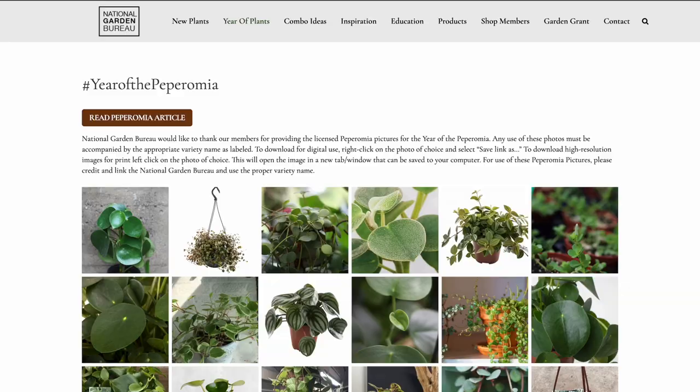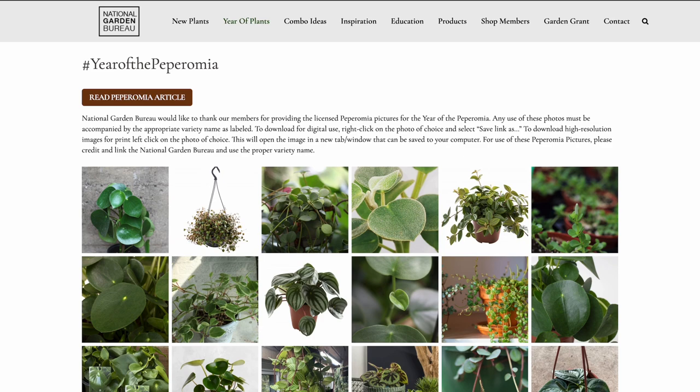There are of course groups of people within the houseplant community that are really into them, but as far as overall popularity I do think they still fly kind of under the radar. Peperomias have hundreds of varieties under its genus, maybe even thousands that we don't even know about, and maybe that's one of the reasons Peperomias are not as popular — because if you're a houseplant collector the tendency is you want to collect every single variety, and with Peperomias a lot of varieties are still very much unidentified.